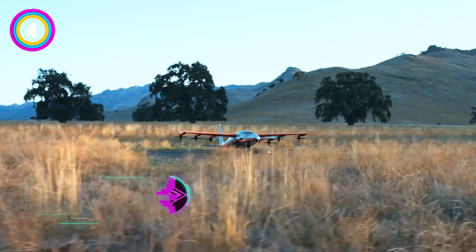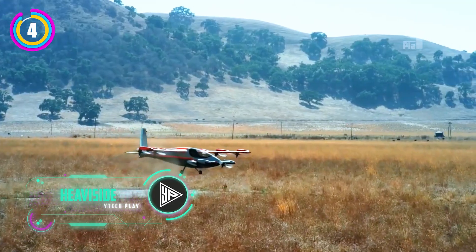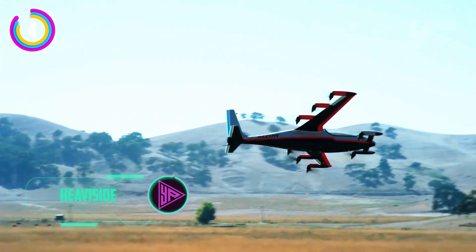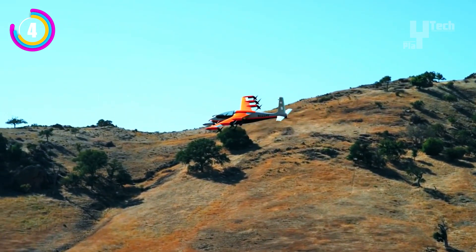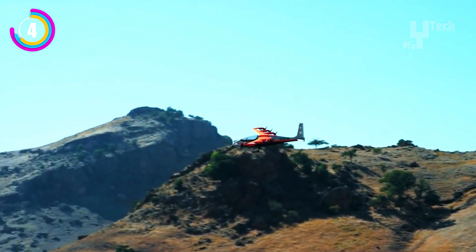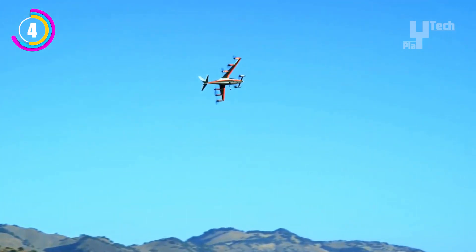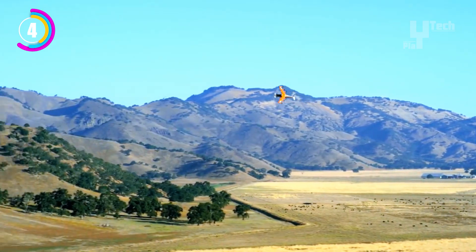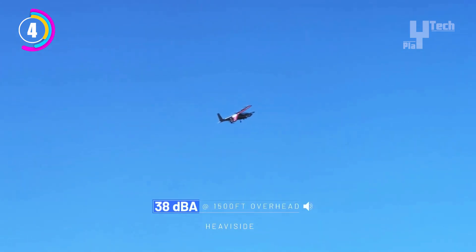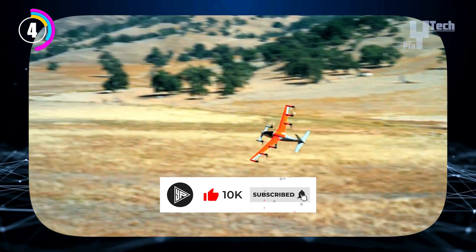With its electric vertical takeoff and landing capabilities, Kitty Hawk's single-seat Heaviside eVTOL was introduced in 2019 with the goal of revolutionizing personal transportation. For takeoff and landing, eight tilting propellers produced vertical lift, and for forward flight, they produced horizontal thrust. It was significantly quieter than conventional helicopters, allowing for silent operation at low altitudes. Heaviside could also take off and land in a small 30 by 30 foot area, making large runways unnecessary.